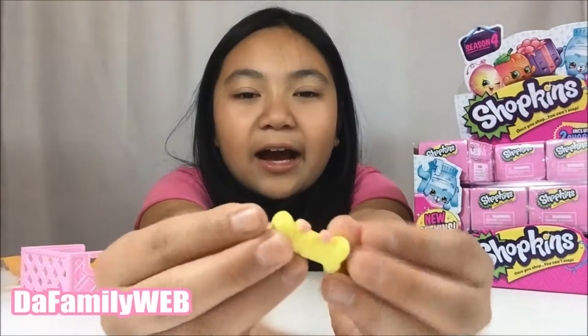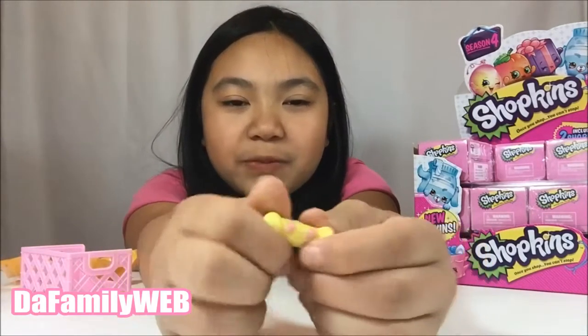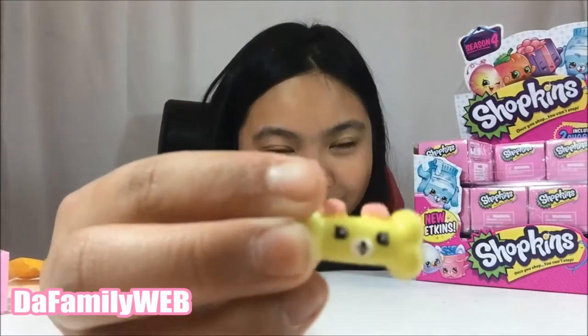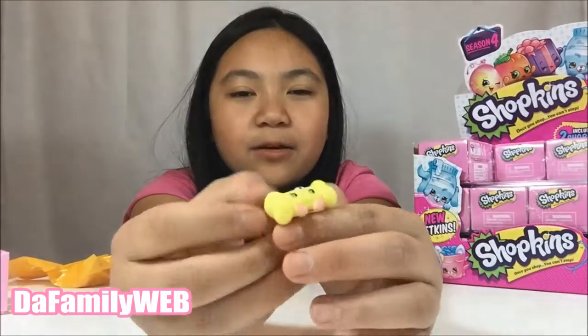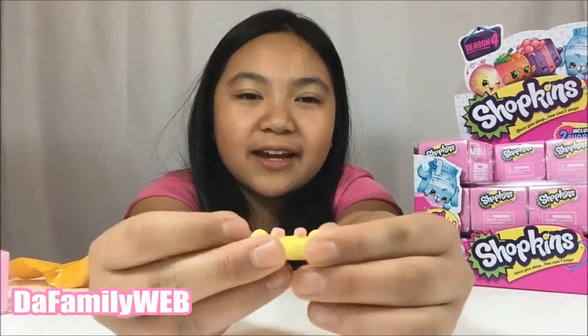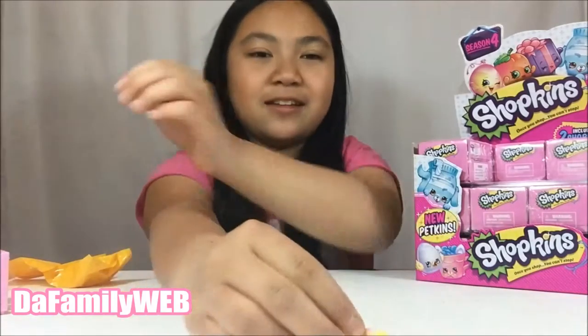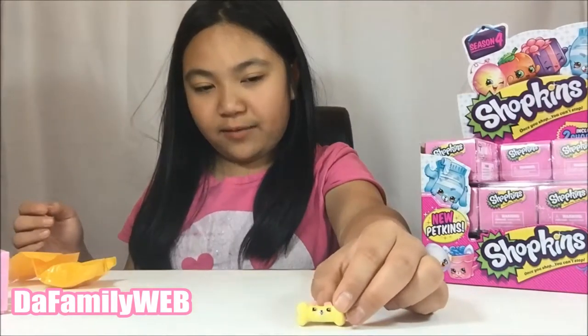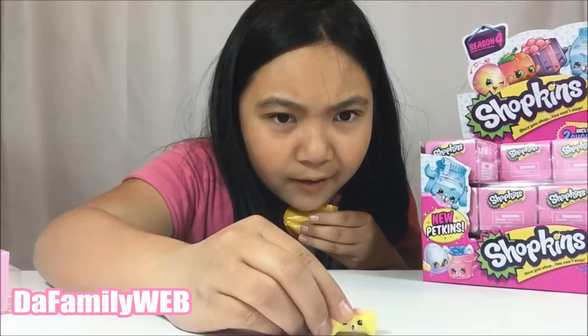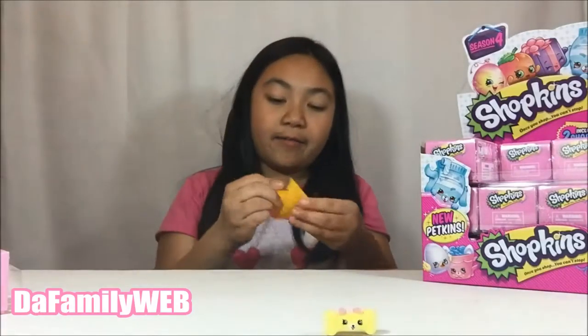We have a duplicate but it's still good! It's a little bone — we got this one and it's Bon Appetit, and it is Special Edition, so it's a Petkin! Closer look — really cute. I like this one. It's like a yellow bone and it's so cute because it has pink ears and it's like smiling.